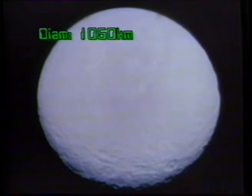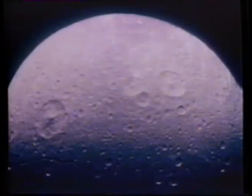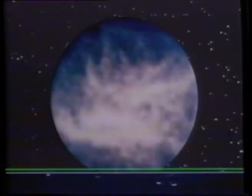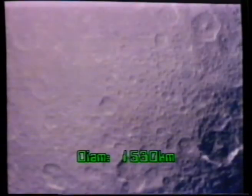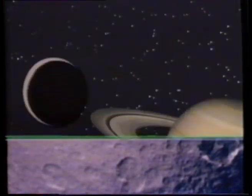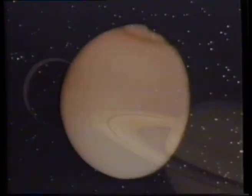Tethys, innermost of the big moons, with a diameter of more than a thousand kilometres — pure ice. Dione, a touch larger but heavier, with a surface of millions of icy craters. And Titan, greatest of all the moons, virtually a planet in its own right. The surface is shrouded in the only nitrogen-rich atmosphere yet discovered other than on Earth.